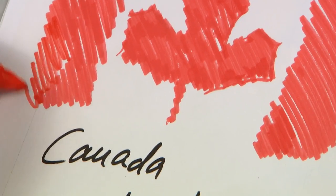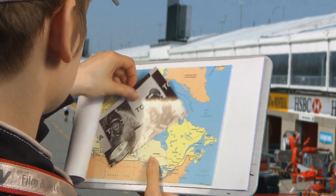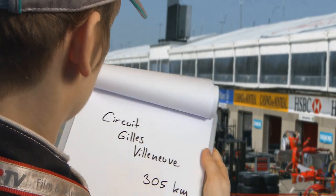Here we are in Canada, at the Circuit Gilles Villeneuve, named after the 1979 World Championship runner-up, but more about him later. Montreal, here in Southeast Canada, is where this semi-permanent circuit is found.